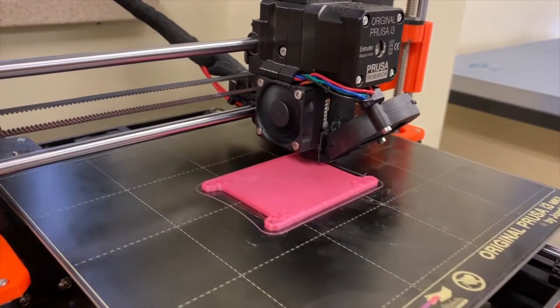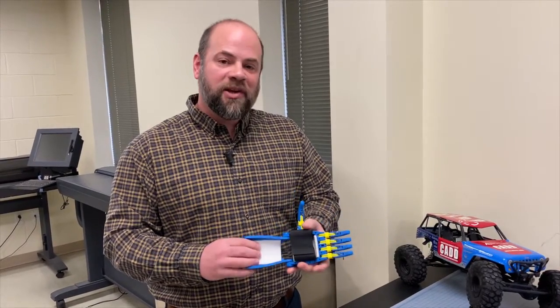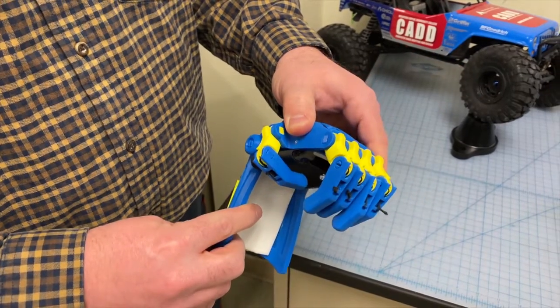We focus on the design process, specifically 3D printing. Another one of our favorite projects is the prosthetic hands. These hands can actually be used to help out small children.